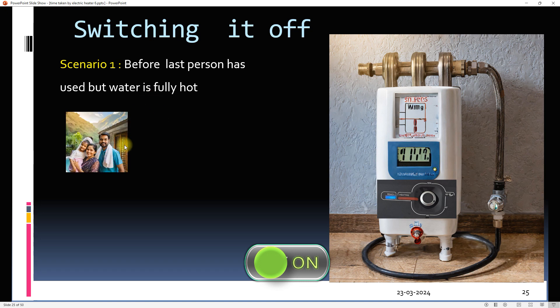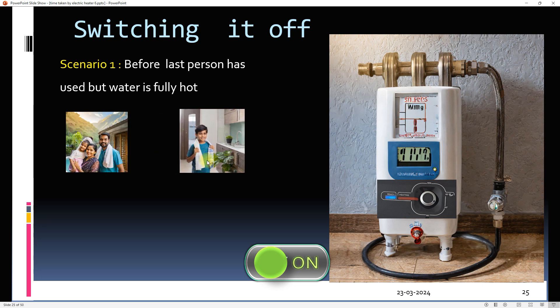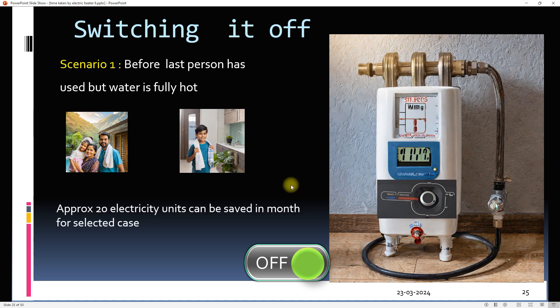Let's consider scenario one. Assume three members of the family have already taken a bath and the boy is the last one. The blue indicator shows that the water is fully hot. The boy turns off the geyser and takes his bath using 25 litres of water. There will be no standing loss, so 21 units of electricity can be saved in a month in this scenario.